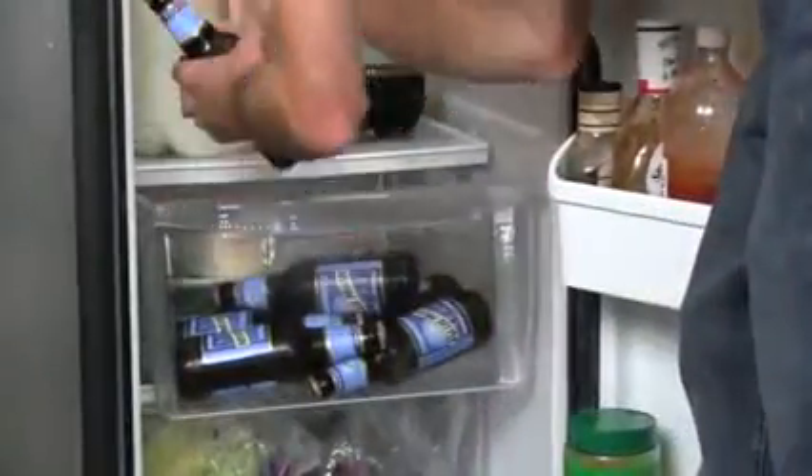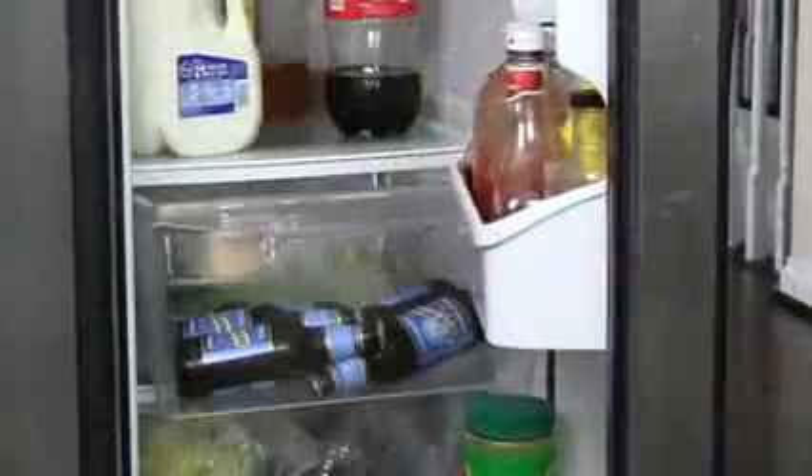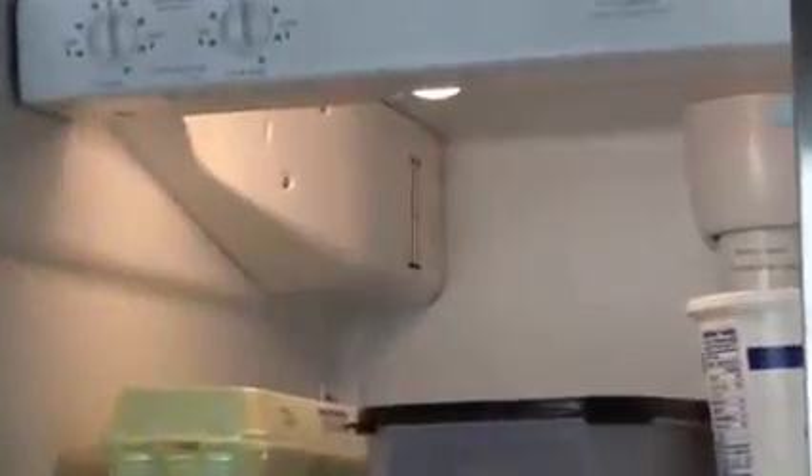So now you know a little bit about how it works. Let's see what can go wrong in order of likelihood. The most common cause of defrost problems or ice buildup is user error. Let's say you have one too many cold ones and forget to close the refrigerator door. In the morning, you sluggishly enter the kitchen for a cup of coffee and notice that the door is open, so you close it. All that moist air accumulated in the refrigerator's diffuser duct and became frost, blocking cold air from entering the refrigerator.